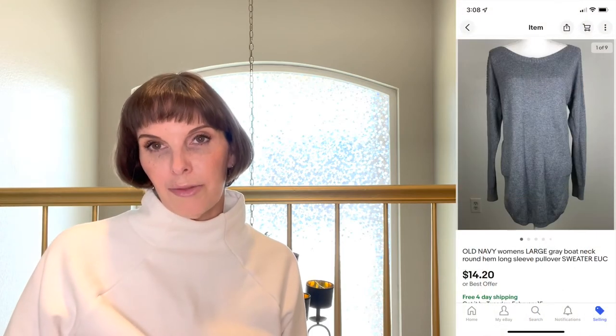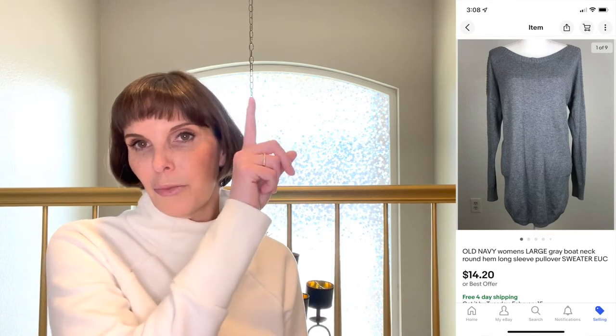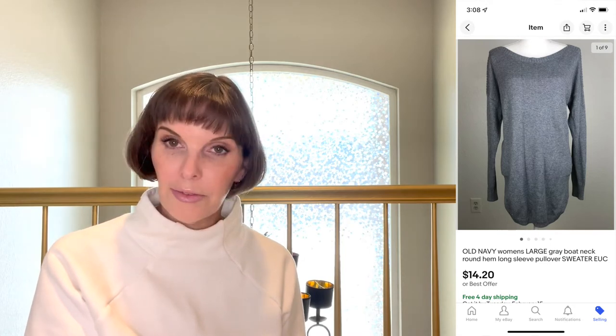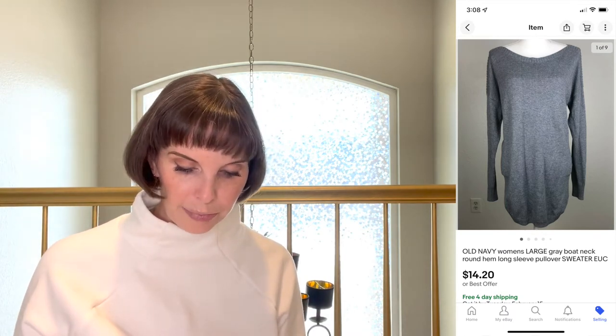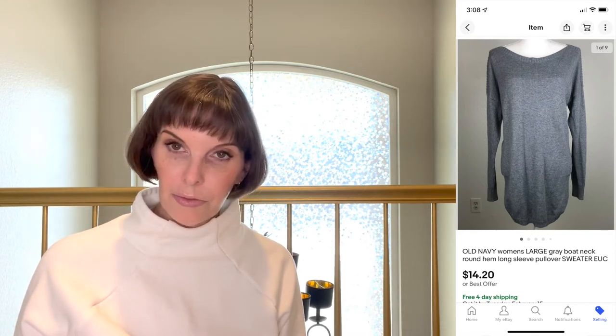Next up was an Old Navy women's gray boat neck sweater from the Facebook Marketplace box of plus-size clothes — I do have an unboxing video for that which I'll link below. We paid $4.17 for it and it sold on best offer for $14.20.